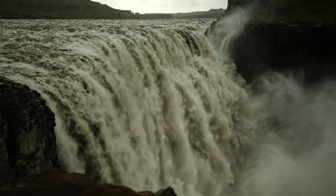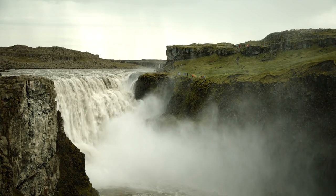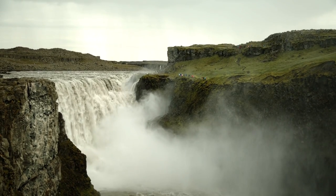Dettifoss is supposedly the most powerful waterfall in Europe, and when you're standing right in front of it, it's hard to imagine anything more impressive.